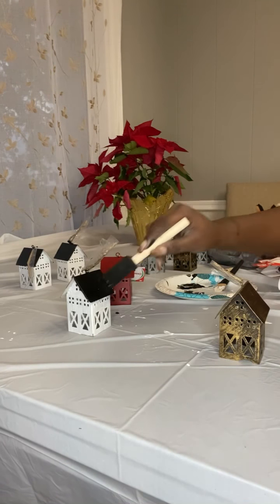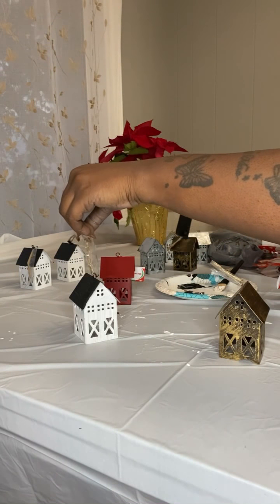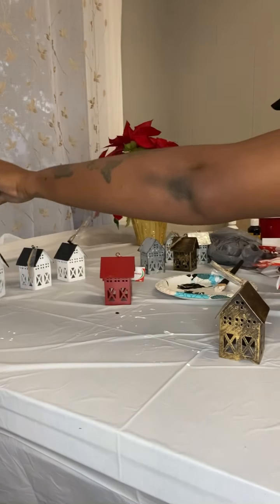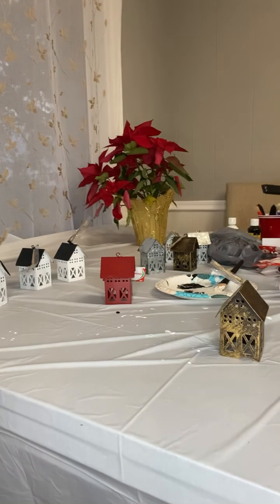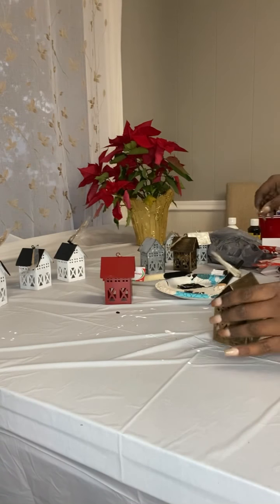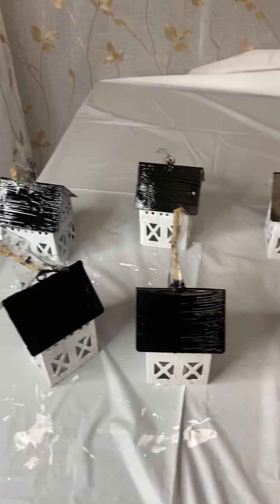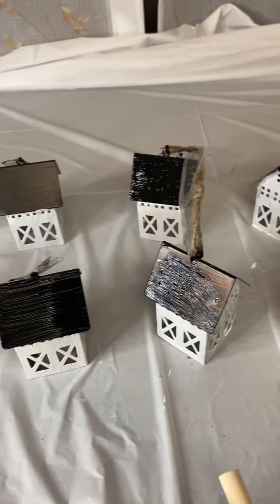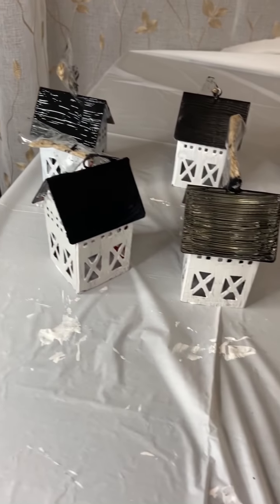That poinsettia on the table came from Aldi's — it was four dollars and it's thriving. I've had it about two weeks. I'm sitting at my dining room table, which faces the backyard, and I have great sunlight through those glass sliding doors. Any flowers or plants I put on the table live forever with that sunlight.